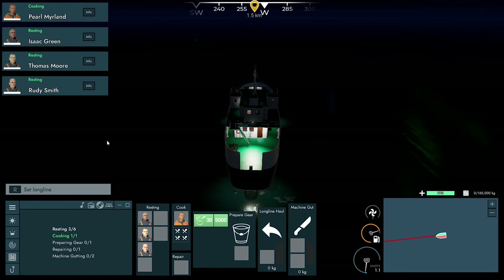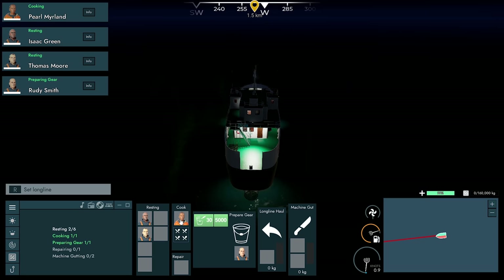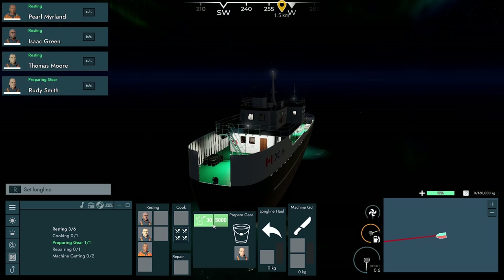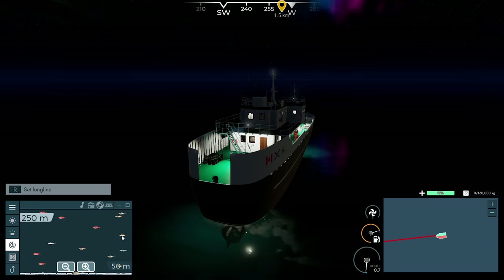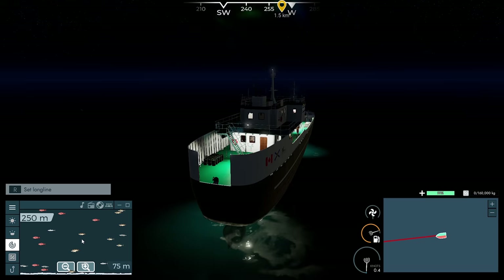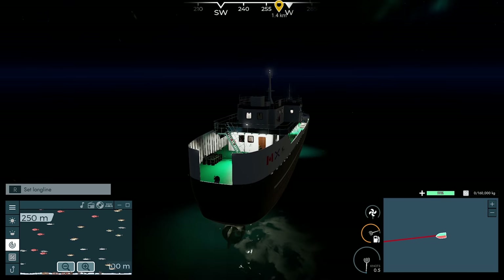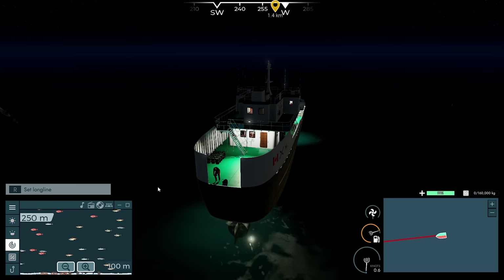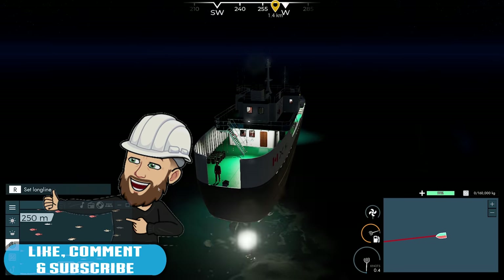Let's throw on our work lights. I usually throw out Rudy Smith to set some long lines. They're all set with mackerel. Look at the amount of fish down here — that's good. A lot of tuna out here still, plus redfish, silver hake, pollock — all that sort of stuff. With 5,000 hooks, I'm thinking if we throw out 10 to start with, that will work.